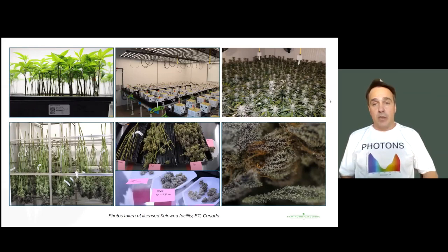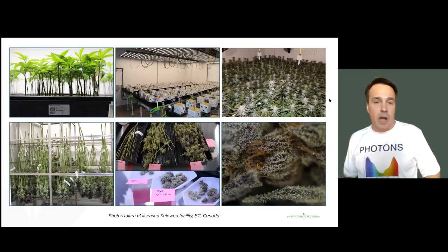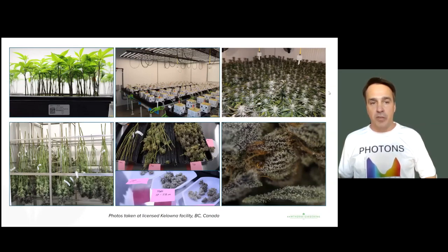In other words, we can really study the entire connected system. Plus, we're not running trials in small reach-in grow chambers like a university might do — we're really putting ourselves in the same shoes as actual growers.